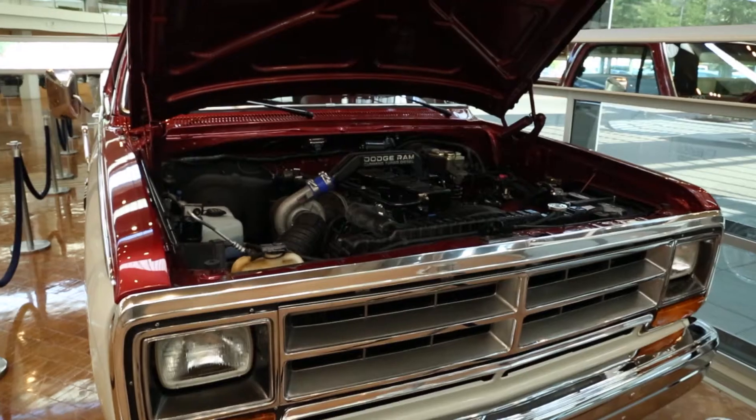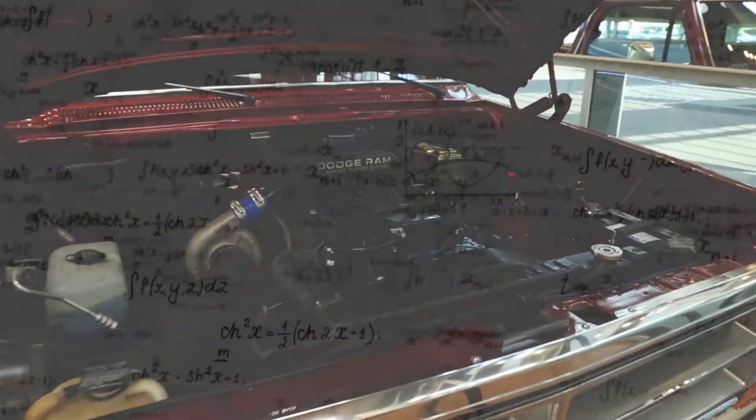A large part of my job involves understanding how the engine behaves and how it works, and a lot of that has to do with modeling the engine's physical behavior with mathematical equations.